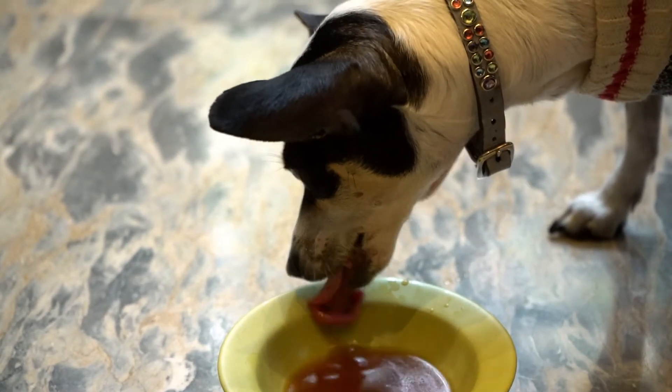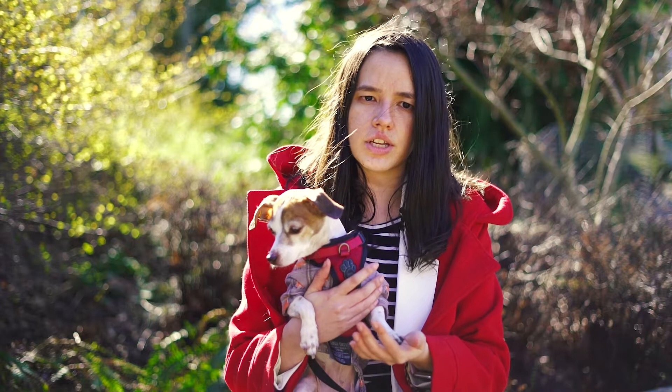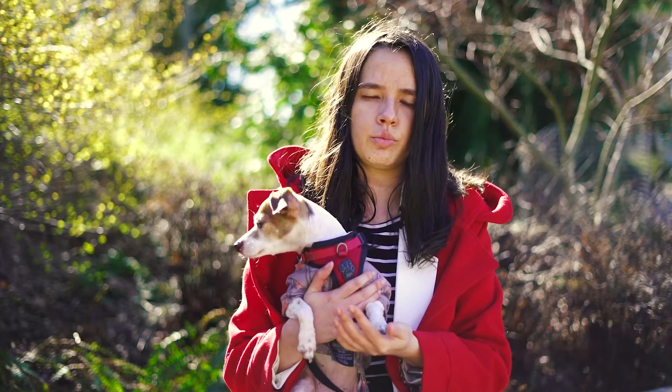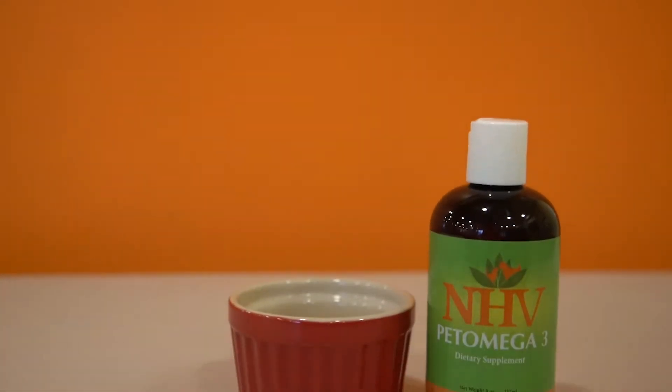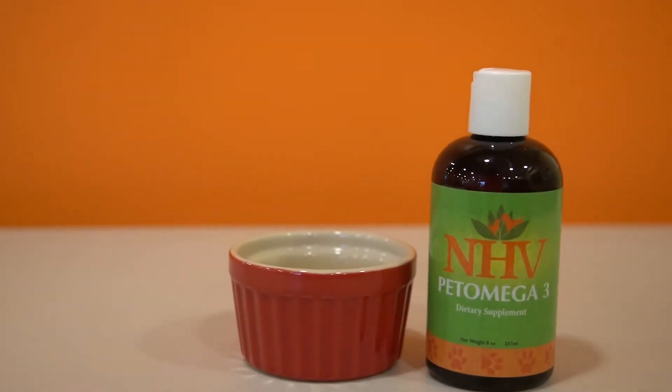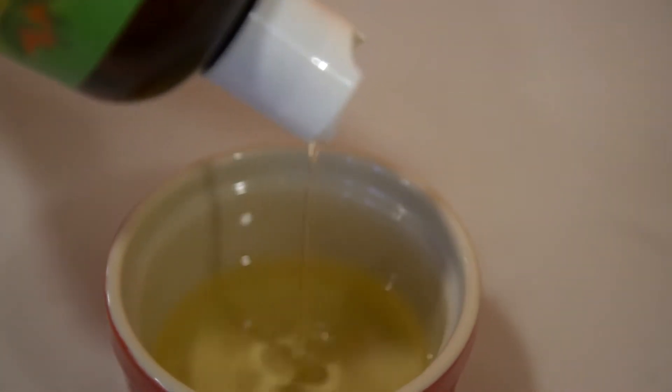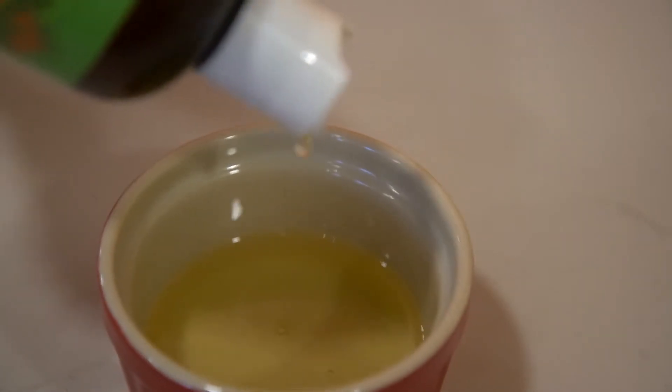It is important to remember that the Pet Omega-3 dosage is different from the other supplements, and the amount given will depend on your pet's weight. You can find this information on the label of the bottle or on our website. Pet Omega-3 only needs to be given once a day, instead of twice a day like our other supplements.